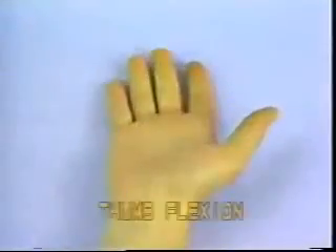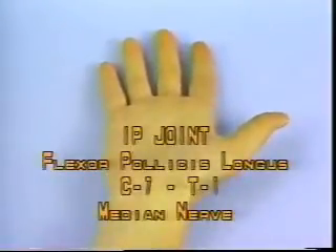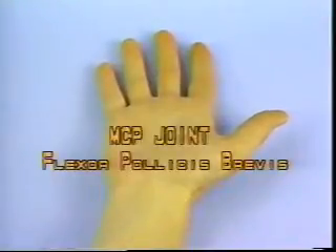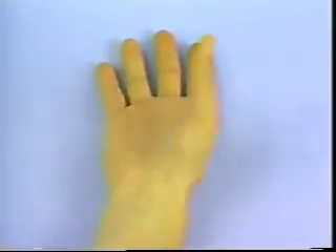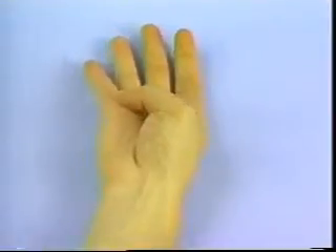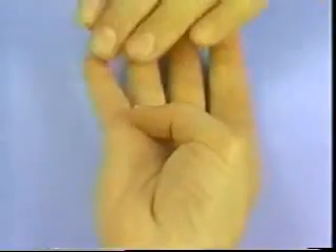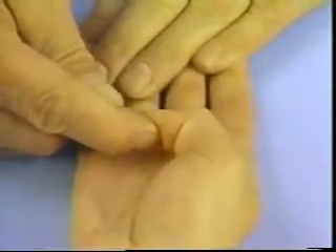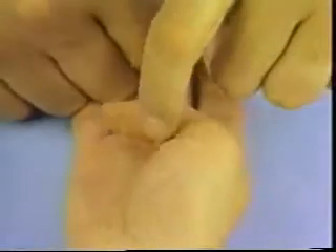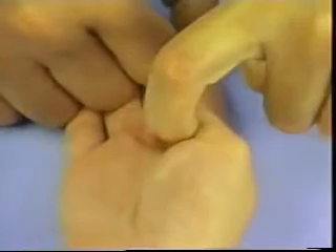Thumb Flexion. Interphalangeal joint — Flexor pollicis longus, C7-T1, median nerve. Metacarpophalangeal joint — Flexor pollicis brevis. Instruct the patient to touch the hypothenar eminence with the thumb. Test the flexor tendon strength by attempting to pull the patient's thumb away from the palm — first exerting pressure on the distal phalanx to test the flexor pollicis longus, then on the proximal phalanx to test both the flexor pollicis longus and brevis.